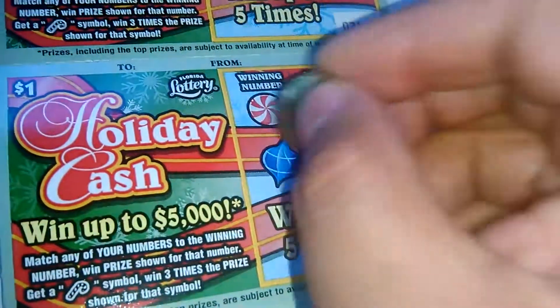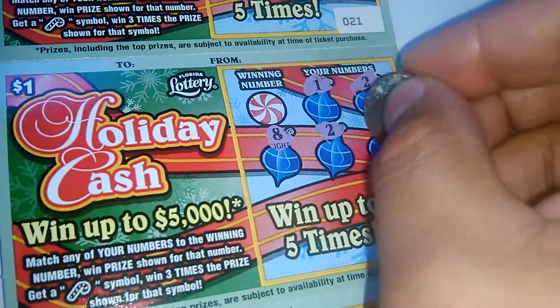1, 2, 8. Alright, we've got a winner! We finally got a match there.